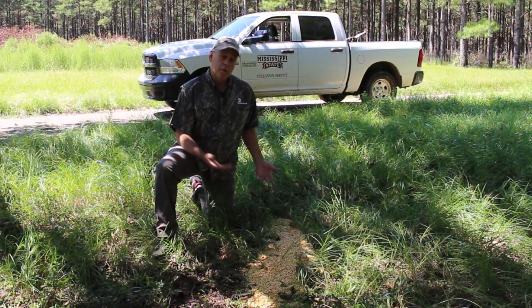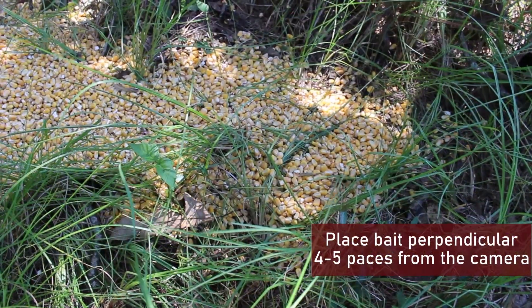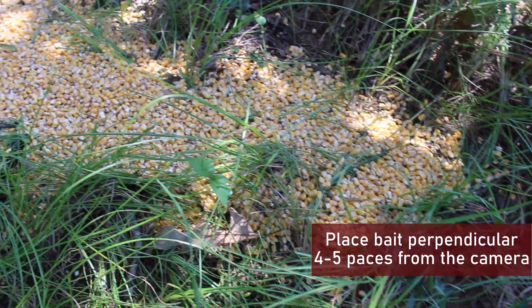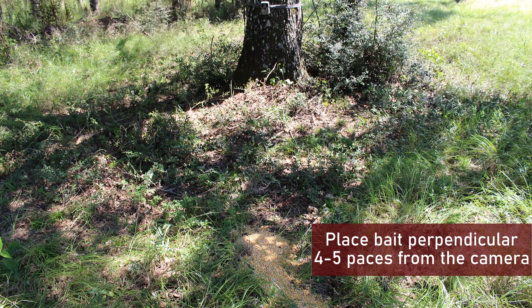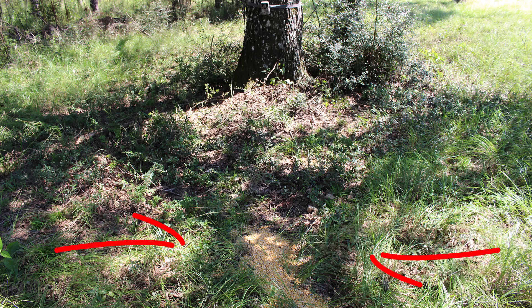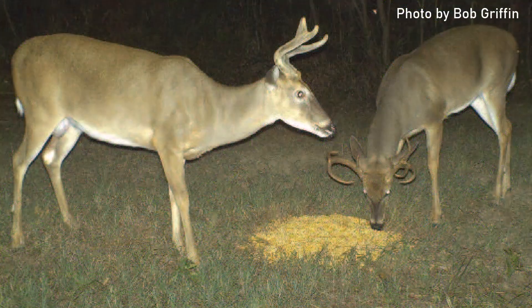The bait we're using today is corn — just shelled corn. I like to put it about four to five paces away from the camera, running perpendicular. We've got about a four-foot swath of corn here, and we're going to hopefully have deer coming in from the sides. With the camera in that direction, you get a good side view, and as they pull their heads up and look around, you get a really good view of their antlers.